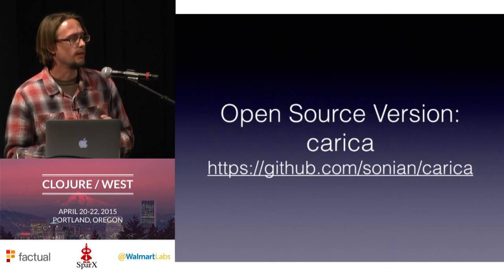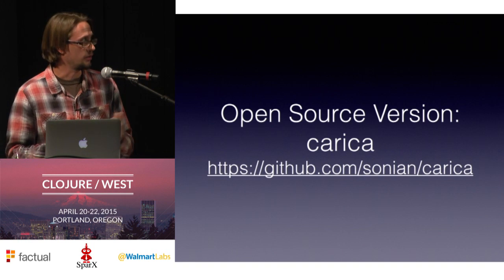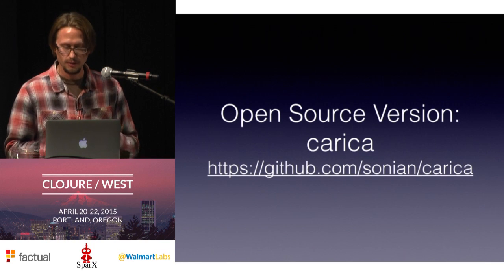This particular piece of SAFE is open sourced. We pulled it out into a library called Carica, and that library has been pulled back into SAFE and is used in production. So you can check it out.